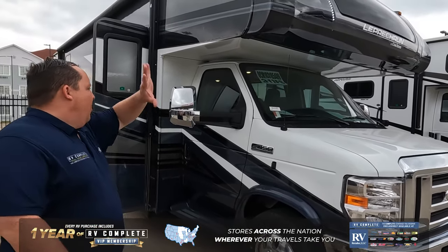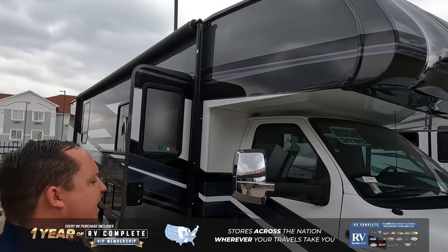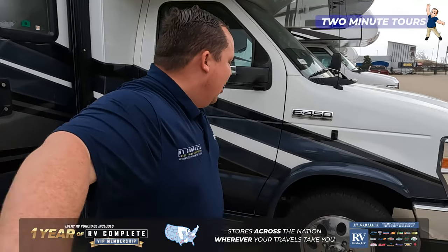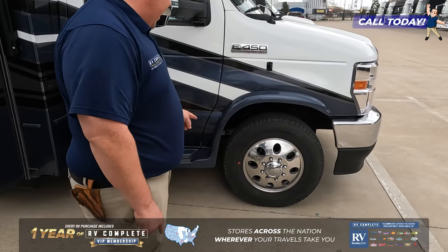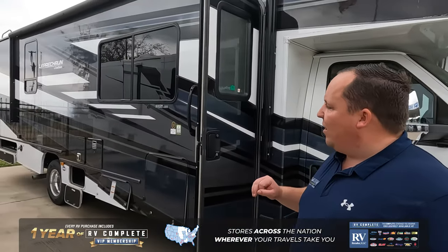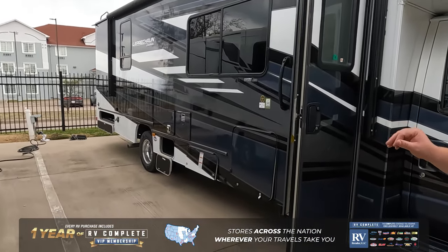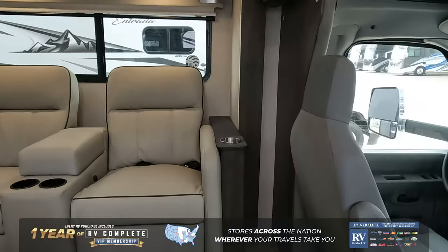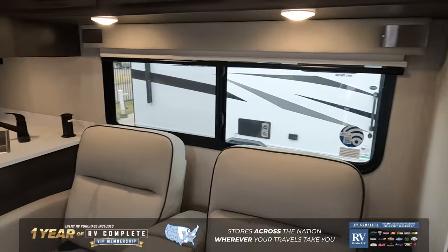We've got cameras on the left side, right side, full body paint that looks absolutely fantastic. This is made on an E450 chassis, which means it has a 7.3-liter V8 Godzilla engine. Look at these tires — I love those sidewalls. There's also nice storage with TV and entertainment on the outside. Let's take a look at the inside.